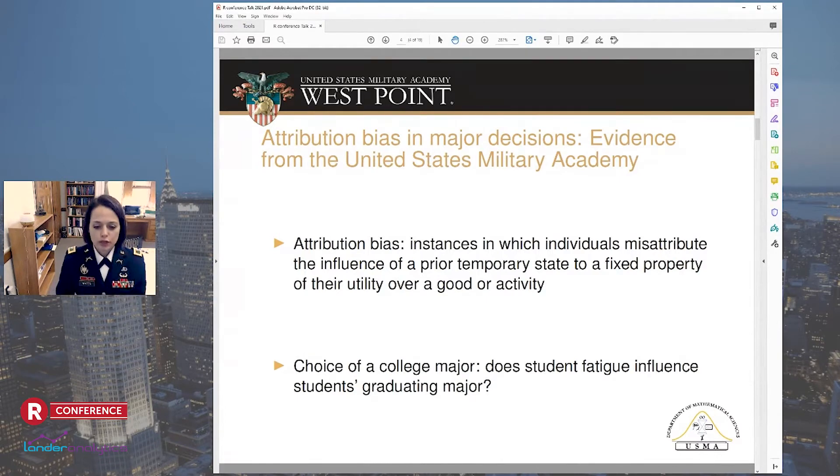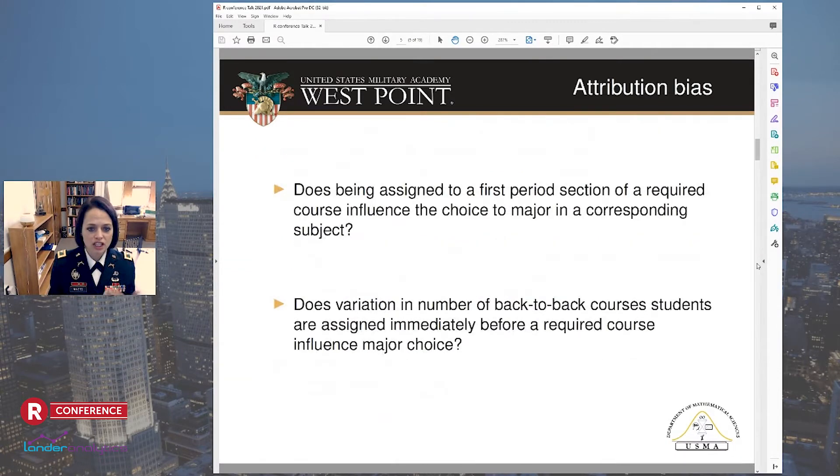What does that mean? Well, for example, the thirst experienced while sampling a new drink can actually have a significant influence on a person's stated willingness to drink it again in the future. In this study, they're looking for attribution bias when deciding a major in college — specifically, they test whether student fatigue influences a student's graduating major at West Point. Prior studies have shown that students exhibit diminished performance in early morning courses and in courses scheduled immediately after one or more back-to-back courses. This study takes advantage of the fact that cadets' schedules are randomly assigned given their courses — once we know what courses they're taking, the actual assignment of classes to hours is random.